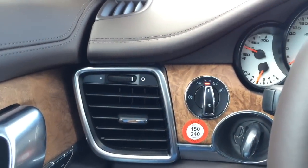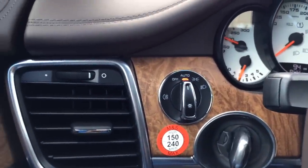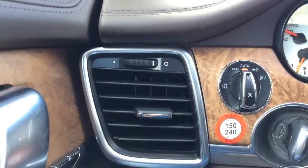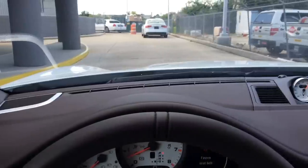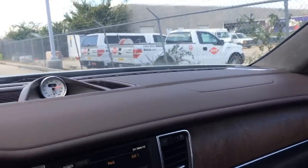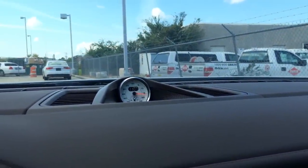Over to the left you have the driver side air vent, light control, and beautiful wood trims and aluminum trims. And that's the parking brake. Here is a closer look at the dash and the beautiful round analog clock.